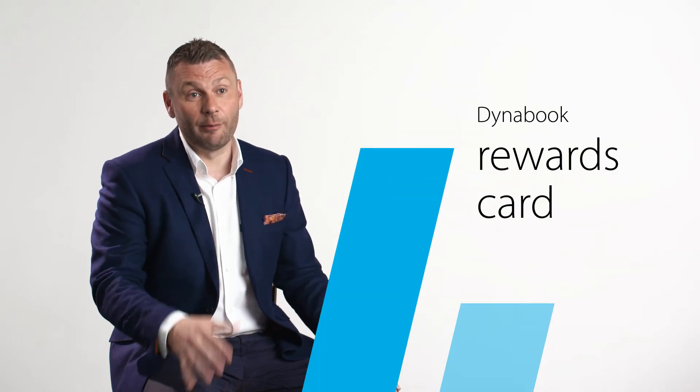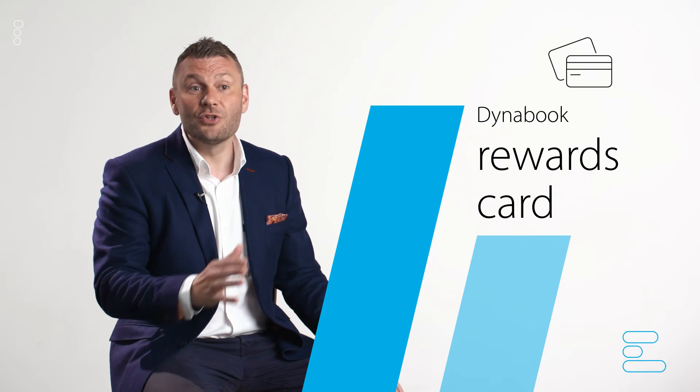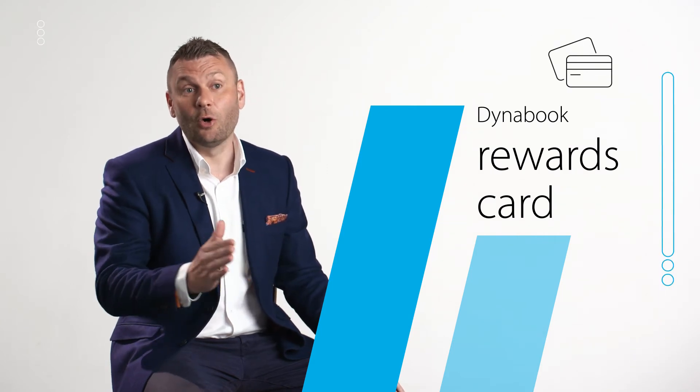We have a fantastic programme called DynaBook Rewards. This is our way of saying thank you for promoting our products. Once you have made the sale, your card will be uploaded with your rewards. It's a Visa card — you can literally use it anywhere.